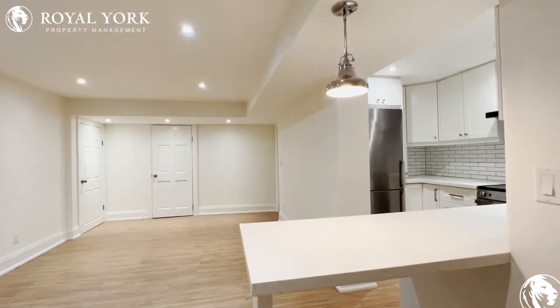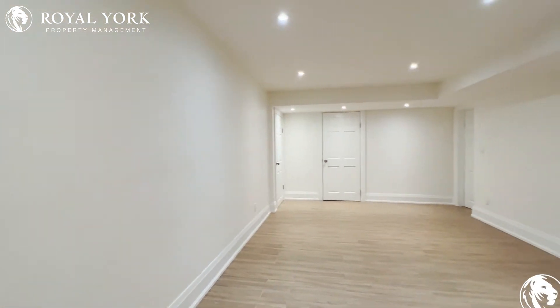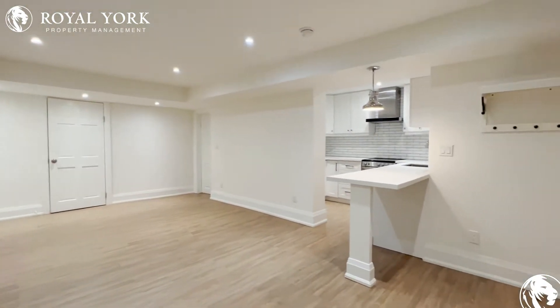Hello and welcome to 16 Audubon here in North York, Ontario. This is a beautiful bachelor unit. It's a walkout basement and you have about 400 square feet of living space.